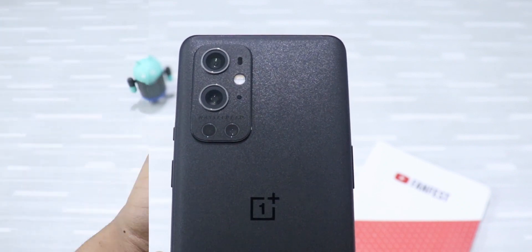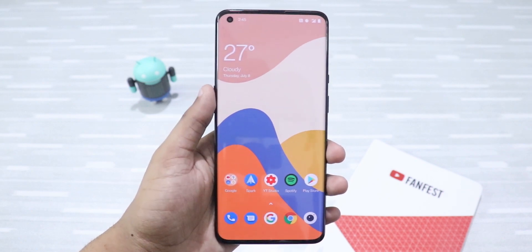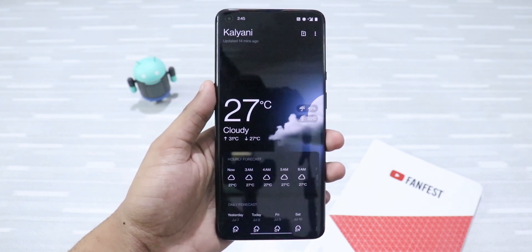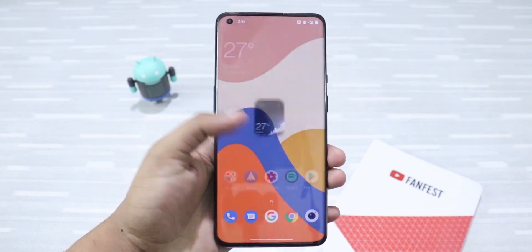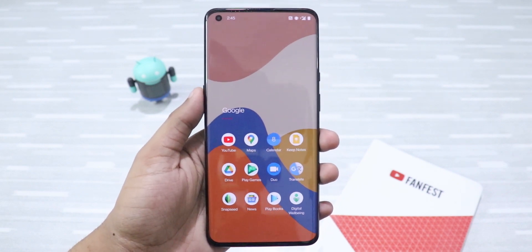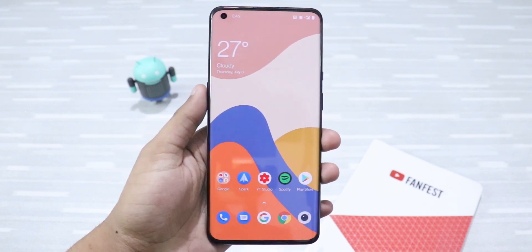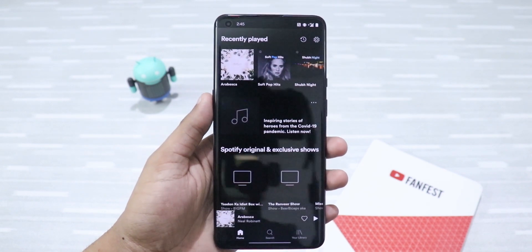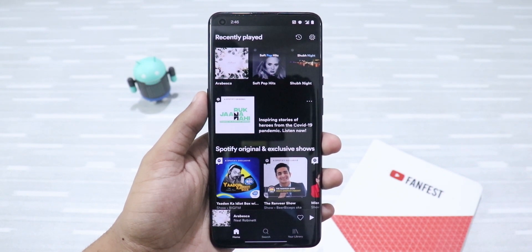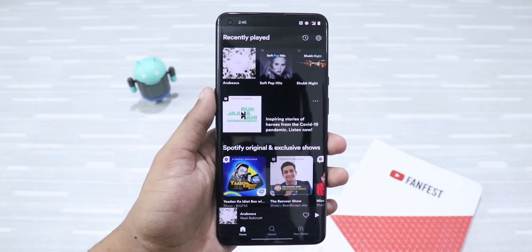Coming to the home screen, it has remained pretty much the same for the last couple of years with only a few little changes here and there. On the first page there's only the weather widget that tells me the weather and opens the weather app, and then there's the ubiquitous Google folder containing all the Google apps. Then there's YouTube Studio, Play Store, and all the regular apps. I use Spotify for listening to music and podcasts — the search and discovery feature is amazing and the unique daily mix playlists are really good. It's my go-to music streaming service.